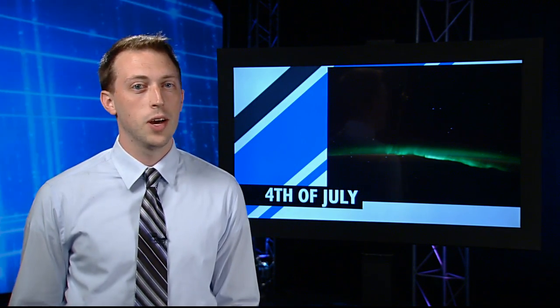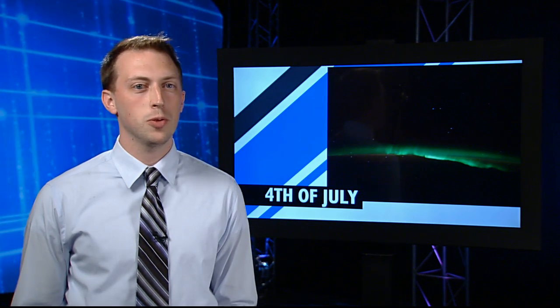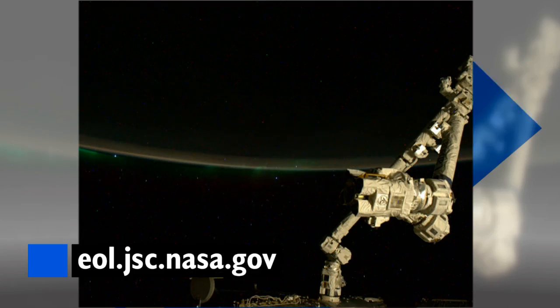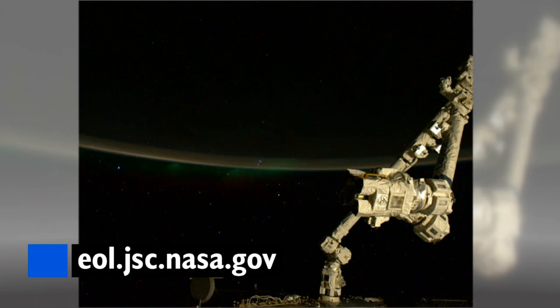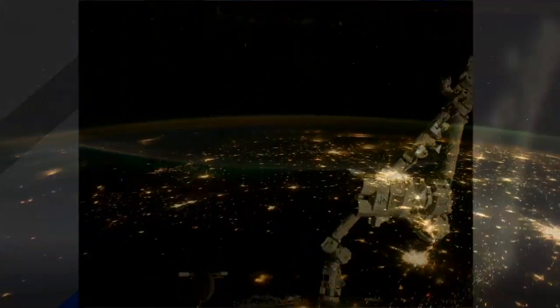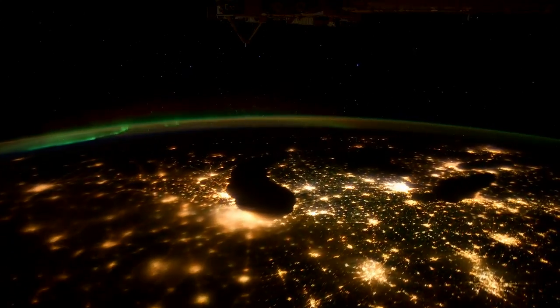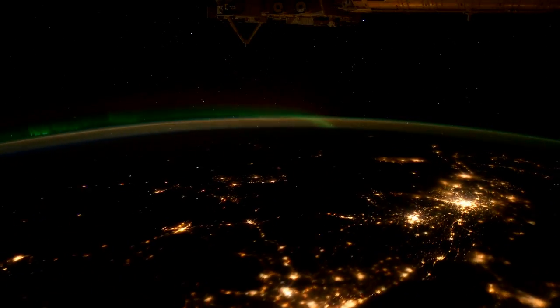While fireworks shows will light up the skies above America this Independence Day weekend, the astronauts will be looking down at some of the best light shows the universe has to offer. This view of Aurora Australis, also known as the Southern Lights, was captured by one of the station cameras while flying overhead. Astronauts lucky enough to catch a glimpse of this phenomenon can see the astral lights stretching over the Earth's surface for hundreds of miles.